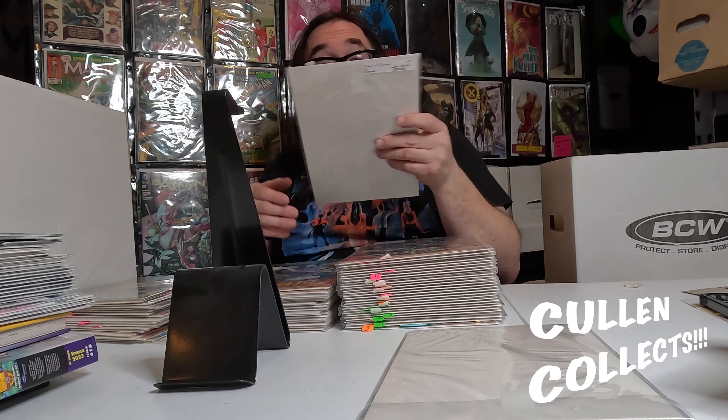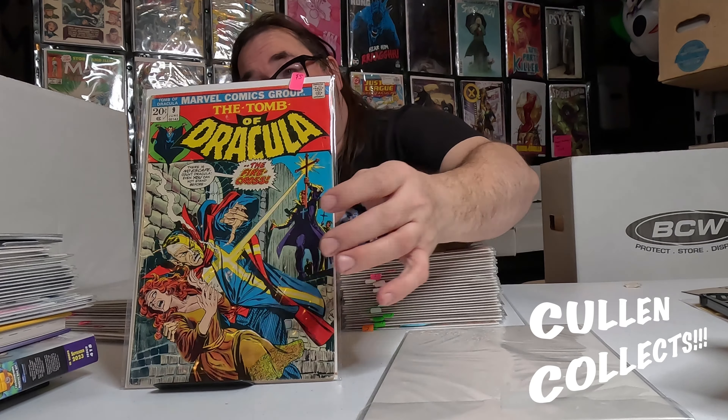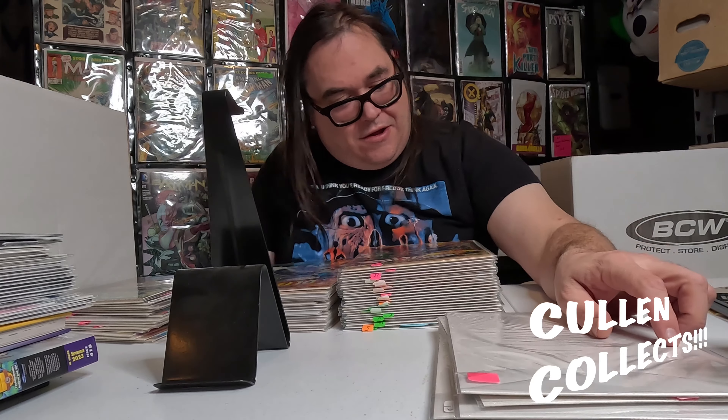We got Tomb of Dracula number 6 — that's dope. Tomb of Dracula number 9. A lot of these are in bad shape but man, I just want these Tomb of Draculas to read. I'd love to go through them one day with y'all and have a full run to just read. We got 13, 19, Tomb of Dracula 20.